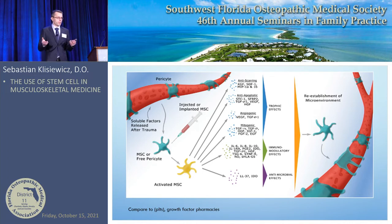Stem cells for musculoskeletal use are most often taken from pericytes — cells on the blood vessels. When we take bone marrow, fat, or other products, we shake them off those blood vessels and they become mesenchymal stem cells or medicinal signaling cells. They get activated by the local environment and start releasing growth factors — like little pharmacies — releasing trophic growth factors for anti-scarring, anti-apoptotic, and angiogenic effects, stimulating blood vessel growth.